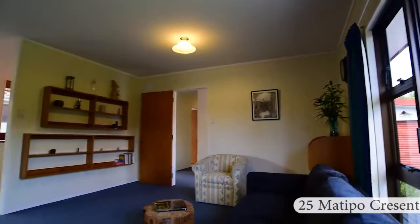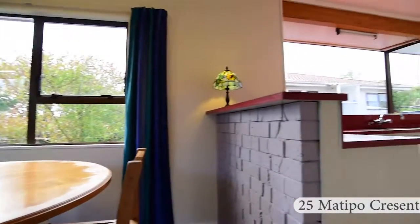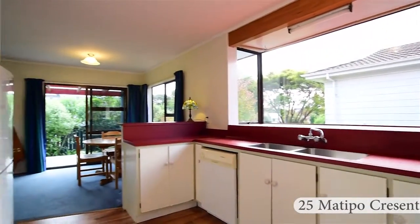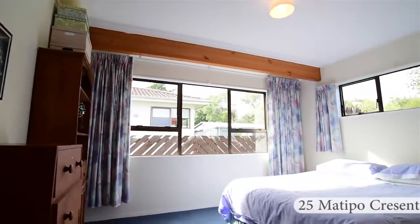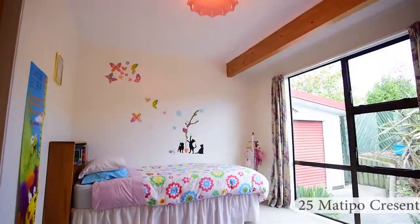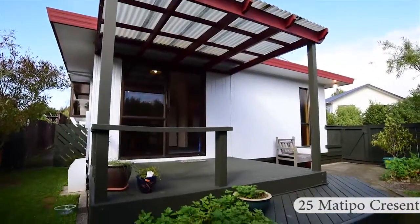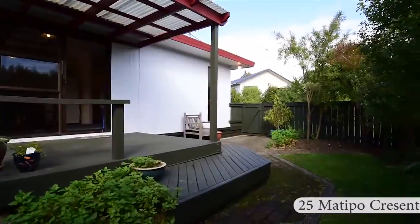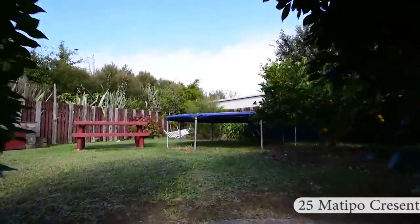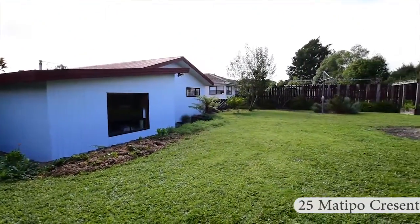With open plan kitchen, living, dining room with a log burner, ideal for the winter months. Zoned for great schools and close to the Base Shopping Centre. Double doors off the dining room open out onto a decked entertaining area overlooking the garden. The garden is fully fenced, ideal for pets and kids to play. Plus, there is the added bonus of the internal access garage.